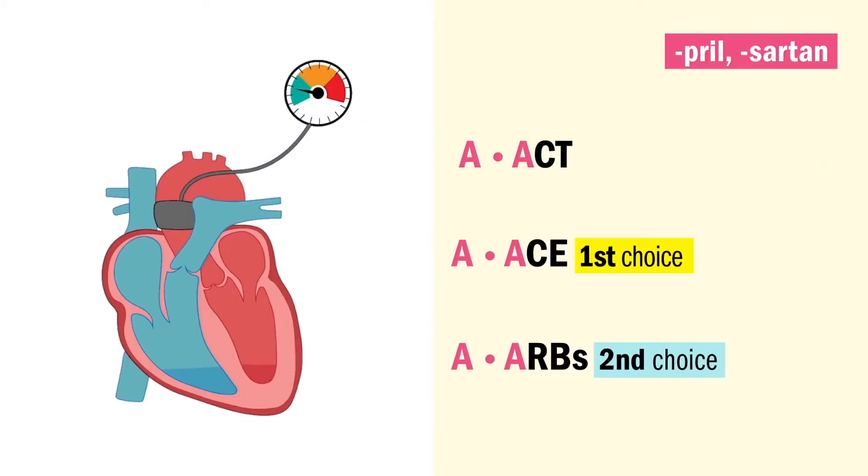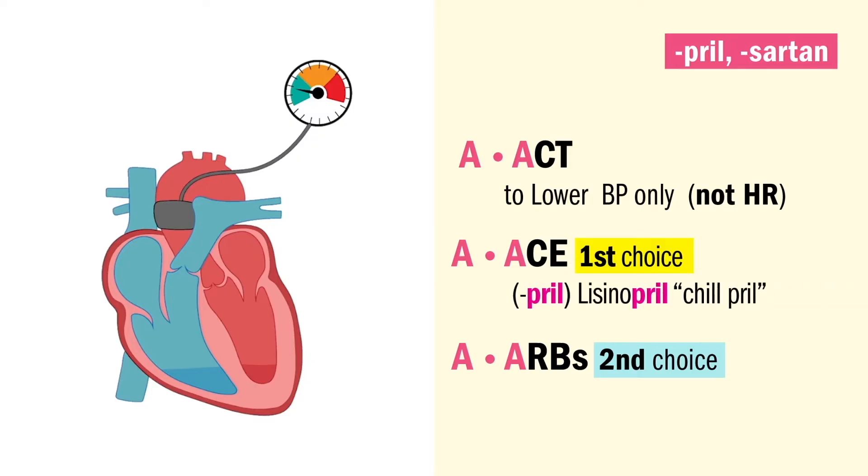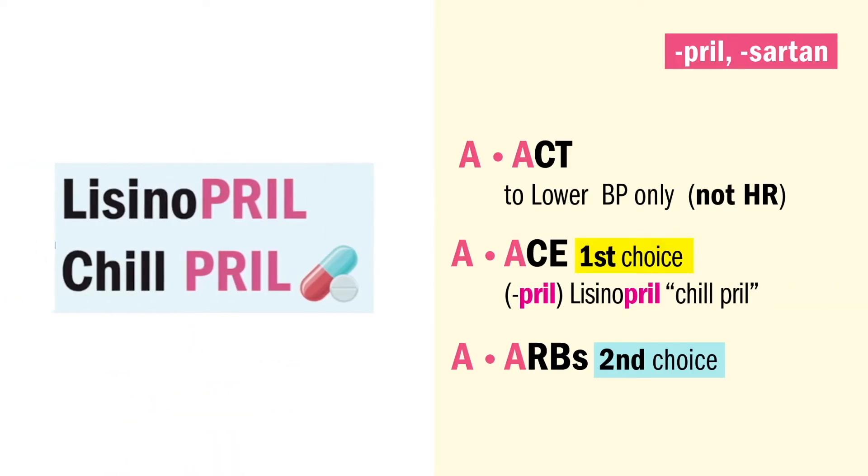First up, A is for ACE inhibitors and ARBs, which act to lower the blood pressure only, not the heart rate. Big on the NCLEX.